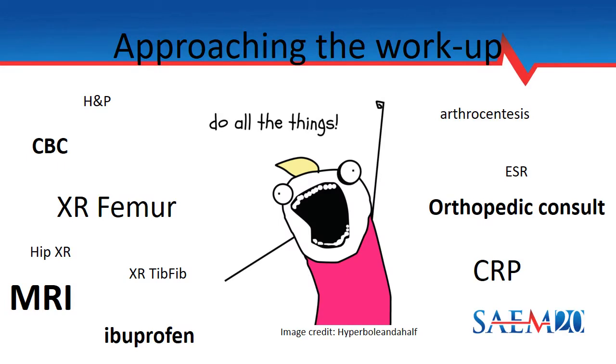So when faced with all this uncertainty, we have to ask ourselves: what should we do? We have a lot of possibilities here. Beyond the history and physical, there's a broad slew of laboratory and radiological evaluation, but today we're going to help you focus that by adding a new tool to your toolbox — bedside ultrasound of the hip.